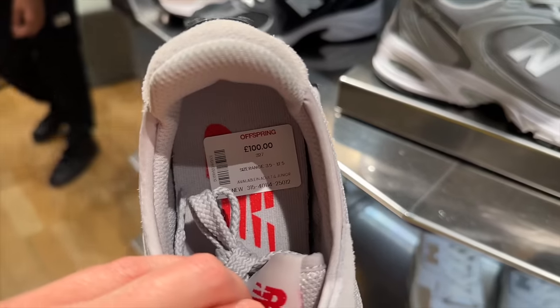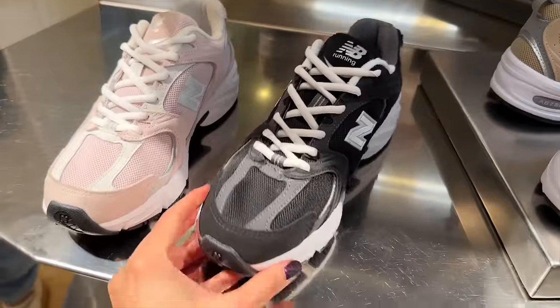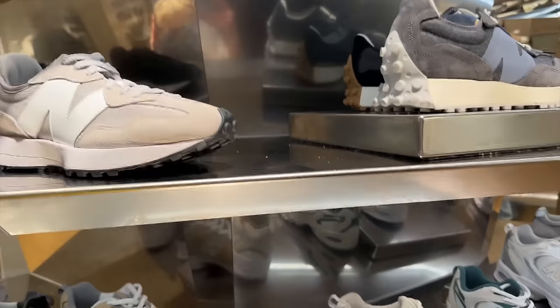How much are these? These are £100 — the 'Offspring' style, I think it's called. We have some with the zebra print, some black and pink here. Super nice — I think these are my favourites from New Balance.